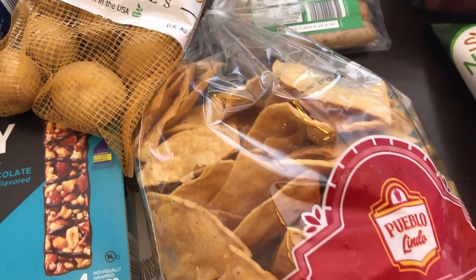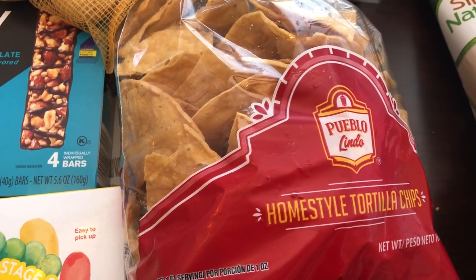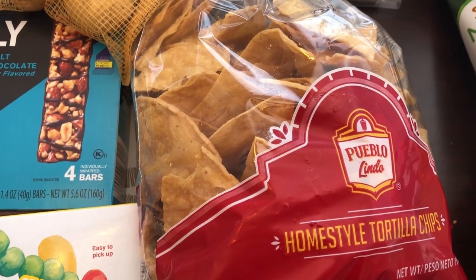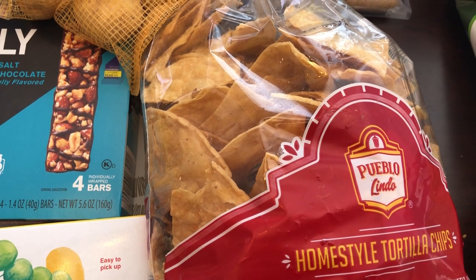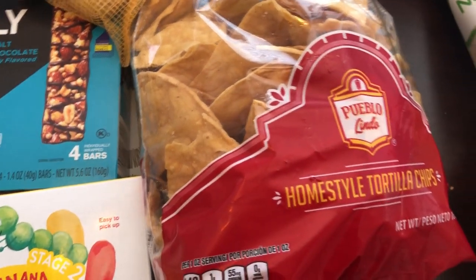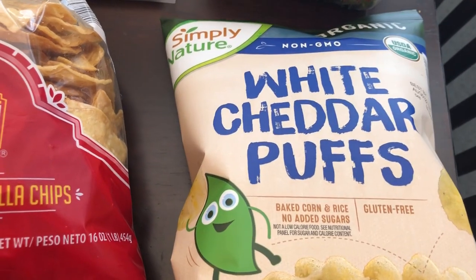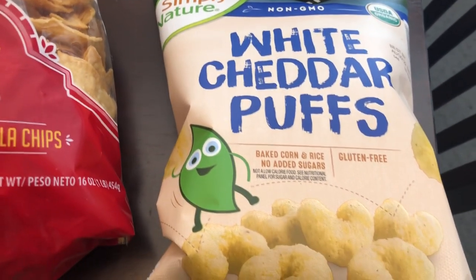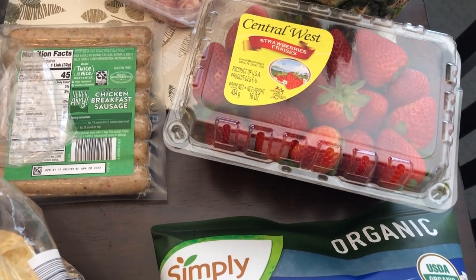I'm completely out of tortilla chips. I've wanted to try these for a while so I decided to give them a try. I eat chips and salsa or chips and queso for lunch all the time. I also grabbed some white cheddar puffs to try on my son Harrison — he's super picky, so I hope he likes these.